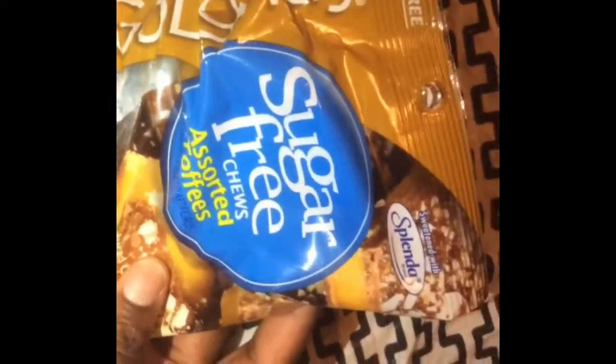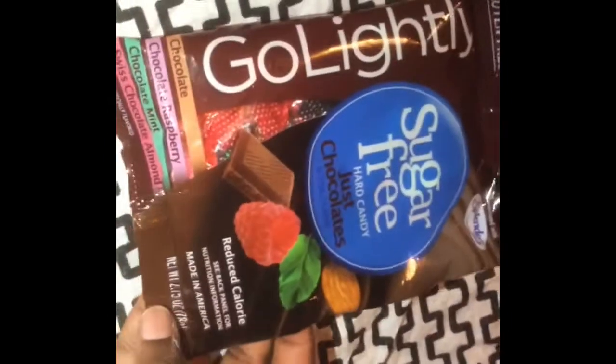I also picked up the sugar-free assorted toffee chews, sweetened with Splenda, and it's by the GoLightly brand. I also picked up the GoLightly green sugar-free hard candy, which has chocolate raspberry, chocolate mint, Swiss chocolate, and Swiss chocolate almond. I also picked up this wrap cap here.